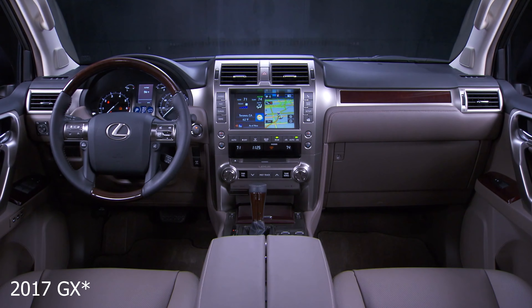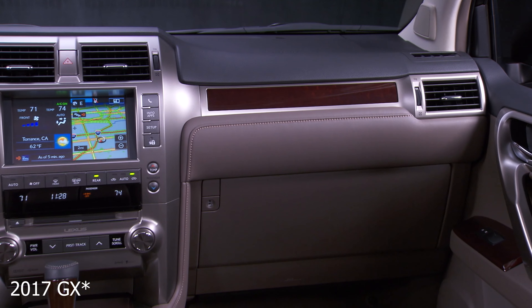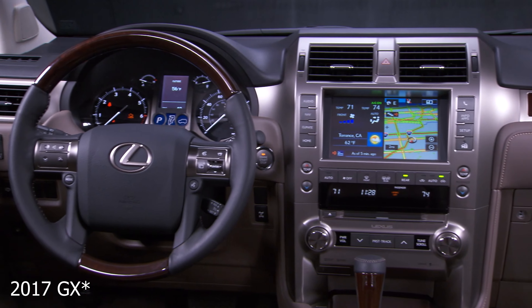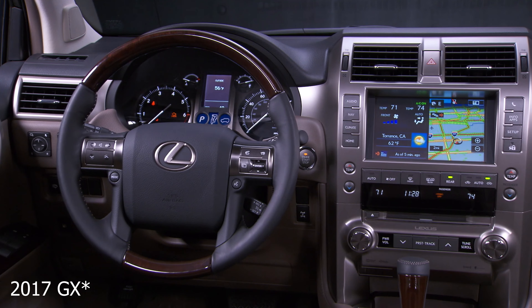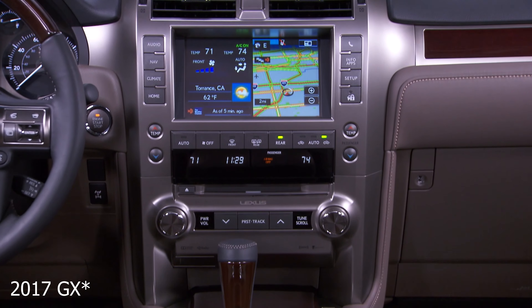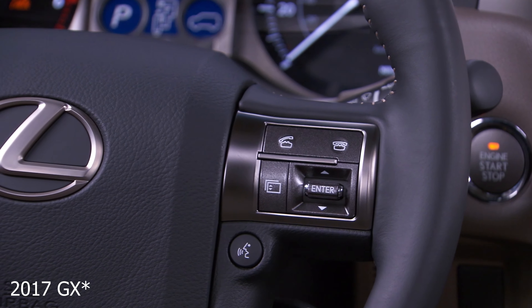You have plenty of safety features as standard for 2022, like pre-collision system with pedestrian detection, lane departure, intelligent high beams, high-speed dynamic radar cruise control, and intuitive parking assist. Blind spot monitoring is also standard, which is really the only safety feature I find truly important, so I'm glad they made that standard as well.